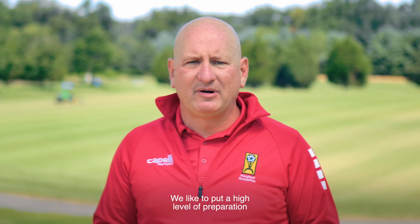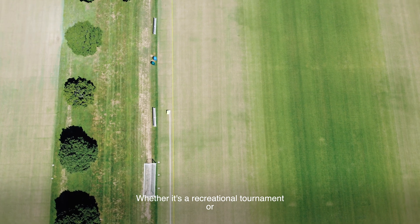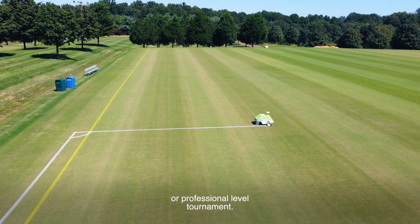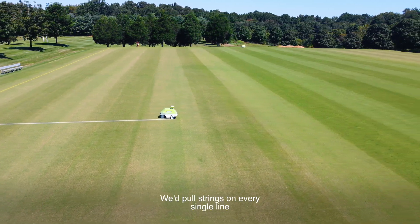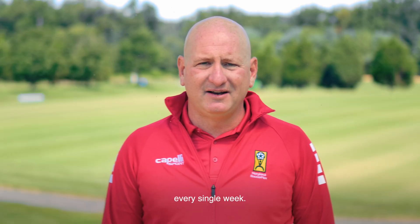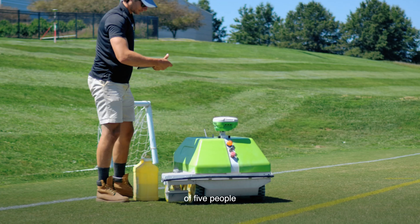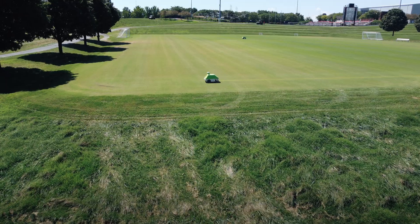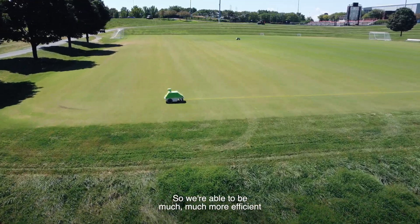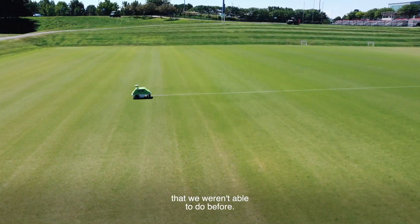We like to put a high level of preparation into every single week of the year, whether it's a recreational tournament or a MLS Next or professional level tournament. Previous to Turf Tank, we pulled strings on every single line every single week. Now with Turf Tank, our preparation is so much easier. We go from having a crew of five people to just two people painting with two different Turf Tanks. We're able to be much more efficient and it allows us to do other things during preparation that we weren't able to do before.